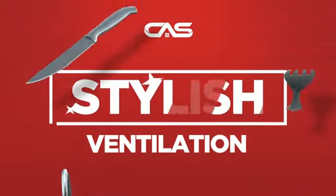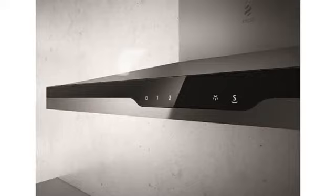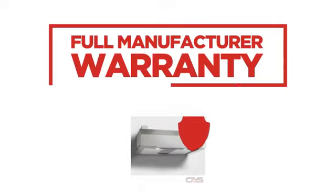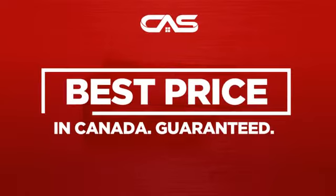Need a stylish ventilation system? Try this ventilation hood model from the Leica. Backed with a full manufacturer warranty and only at Canadian Appliance Source, you get this ventilation system at the best price in Canada.